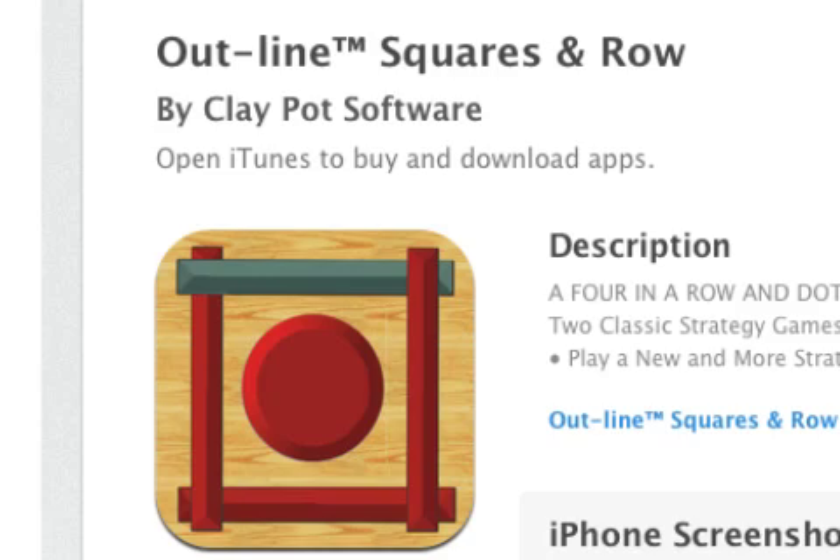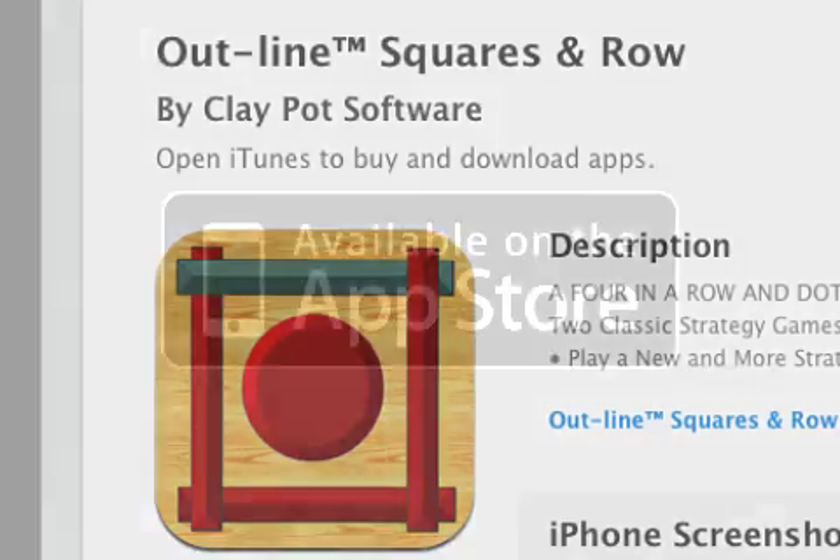Outline Squares and Row 2.3 is only 99 cents and is available worldwide, exclusively through the App Store in the Games category. For more information, visit OutlineGame.com.